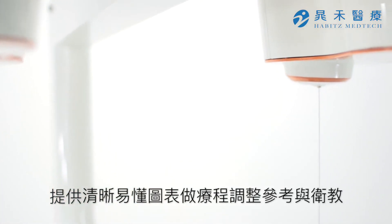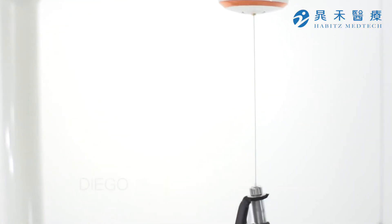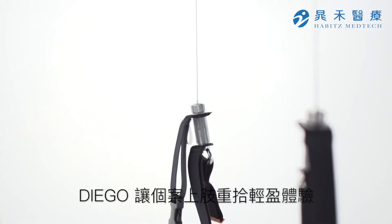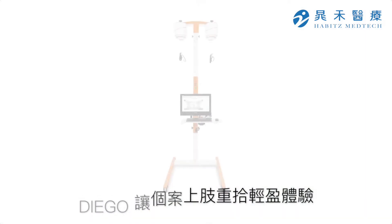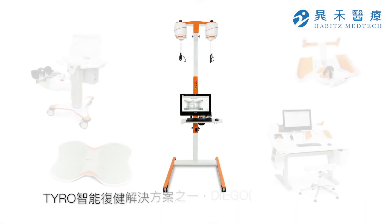Tyro S: thought through and clinically tested. Diego, your partner for all phases of arm rehabilitation. Tyro S, part of Tyrox.